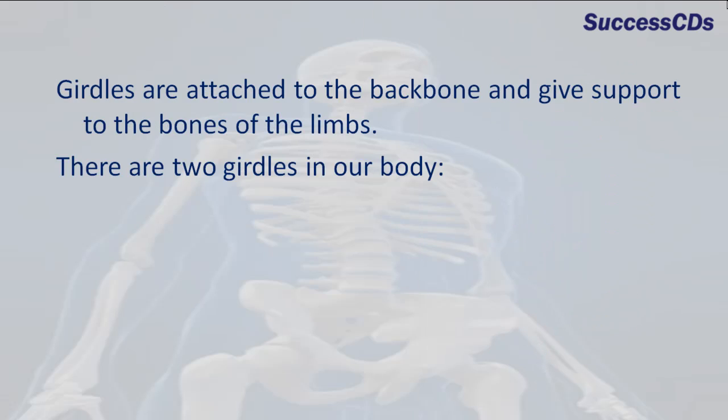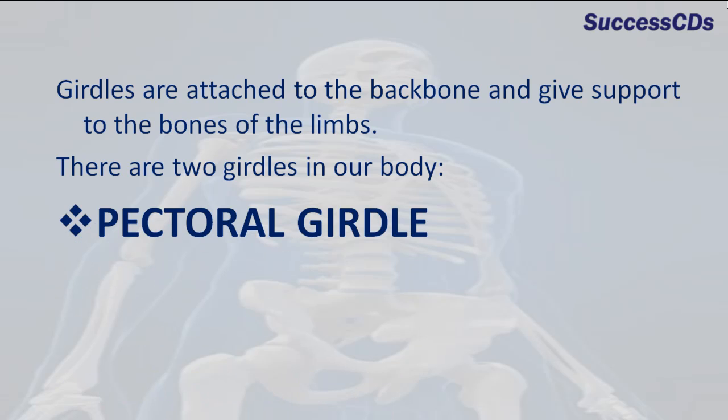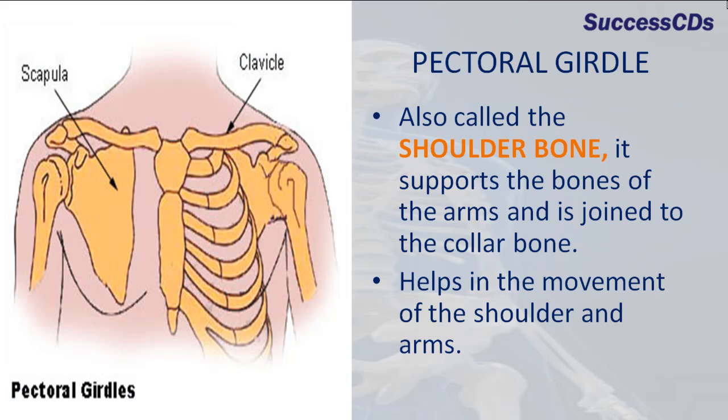Girdles are attached to the backbone and give support to the bones of the limbs. There are two girdles in a body: the pectoral girdle and the pelvic girdle. The pectoral girdle is also called the shoulder bone. It supports the bones of the arms and is joined to the collar bone. It helps in the movement of the shoulder and arms.